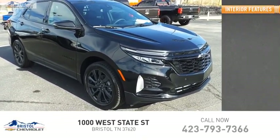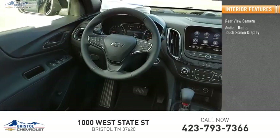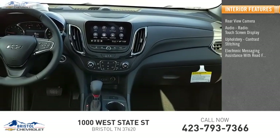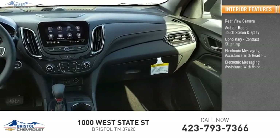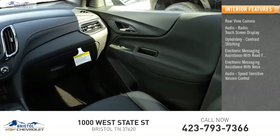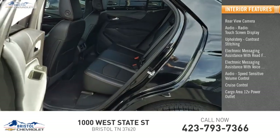Inside you'll find a rear view camera, audio radio touchscreen display, upholstery with contrast stitching, electronic messaging assistance with read function, electronic messaging assistance with voice recognition, audio speed-sensitive volume control, cruise control, cargo area 12-volt power outlet, and child safety locks.